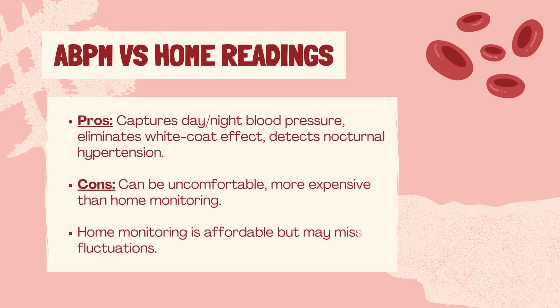Ambulatory blood pressure monitoring offers several advantages. Namely, it captures blood pressure during daily activities and sleep, providing a more accurate and reproducible assessment. It eliminates the white coat effect and identifies nocturnal hypertension, which most home monitors cannot do. However, ABPM can be uncomfortable due to frequent cuff inflations and is more expensive than home monitoring.